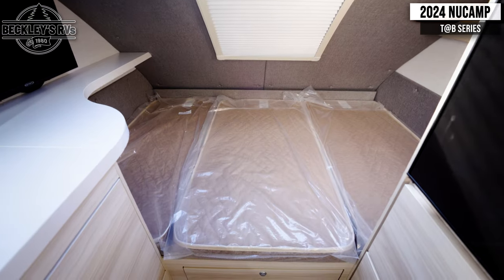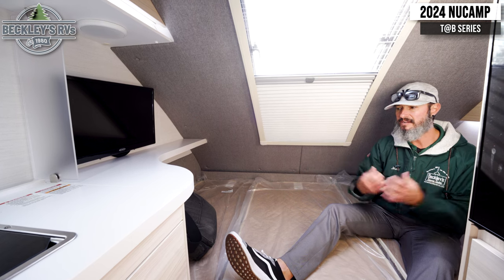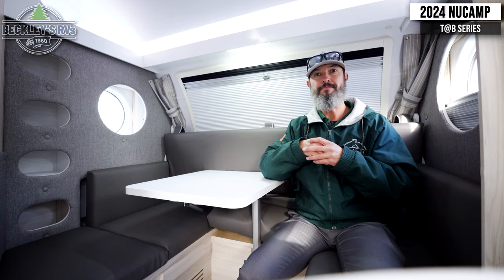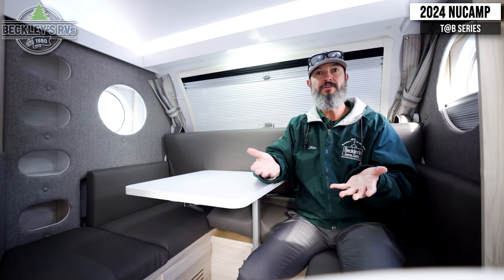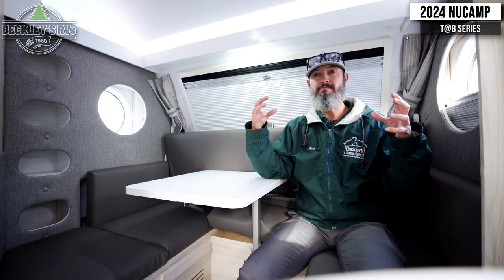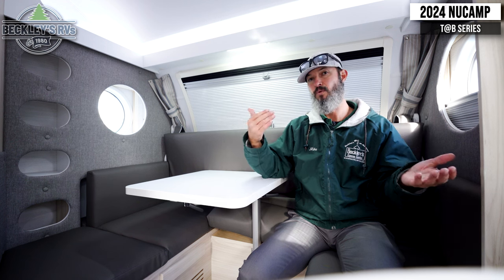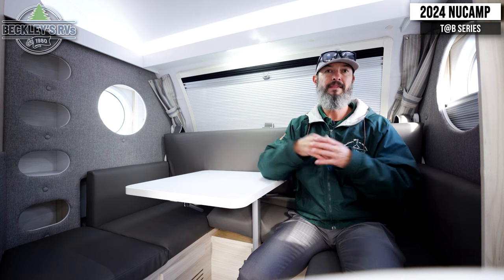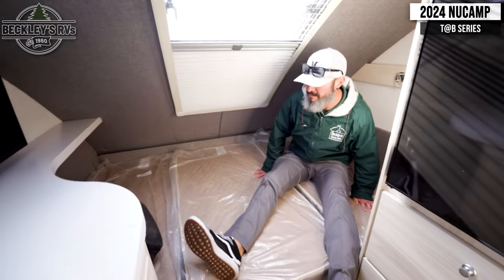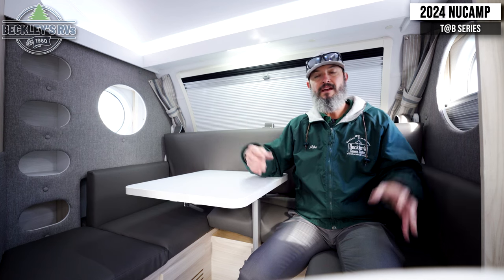Finally, in the back, the big difference is a dedicated bed. You have your entertainment similar to the 320 — TV so you can rest up — and of course storage underneath the bed. As mentioned on the outside, we're picking up more storage there as well. Having a dedicated bed just makes the daily camping routine a little bit easier, not having to change it up morning and night. The last big difference in the bed area is the back window — we're picking up a window for a little bit more cross ventilation, a little bit more light, just to open up that back area.